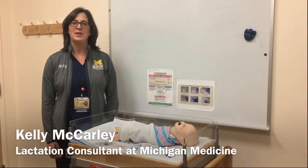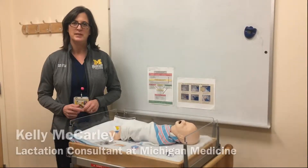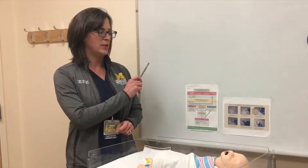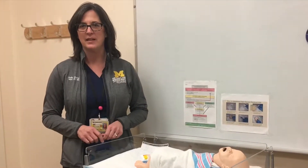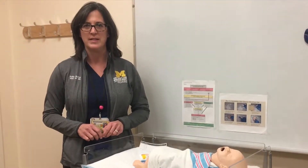Hi, my name is Kelly McCarley. I'm one of the lactation consultants here in the birth center at the von Voigtlander Women's Hospital. Today I'm going to take you through a review of the neonatal hypoglycemia guideline, which includes the use of oral glucose gel as the first line of treatment for neonatal hypoglycemia.